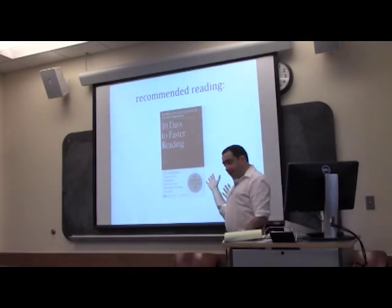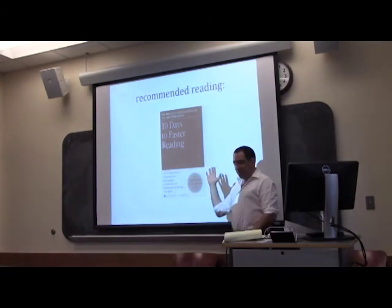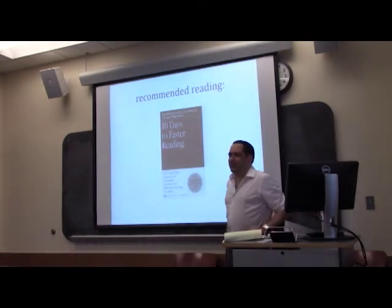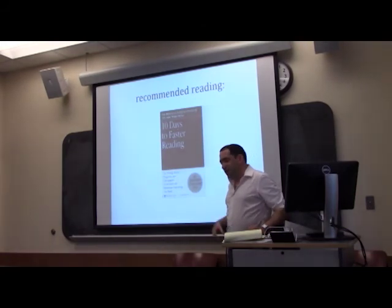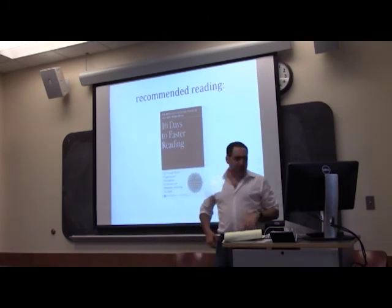The book I like on reading is '10 Days to Faster Reading.' It's got a cheesy self-improvement subtitle, but it has very effective and good advice and is a quick read itself. If you're interested in improving your basic skill set in your own reading, this is a book I recommend.